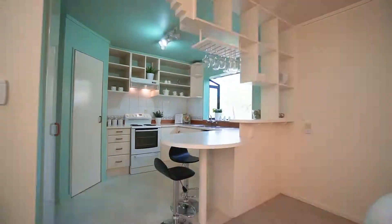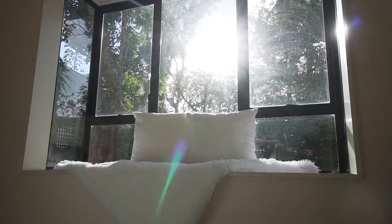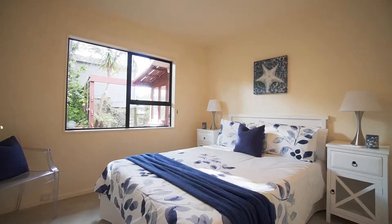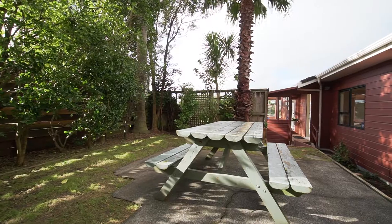The living area flows through to a large dining family room and a good-sized kitchen. The three double bedrooms enhance the feeling of space in this house. It's ready for a makeover but perfectly livable while you make your plans.